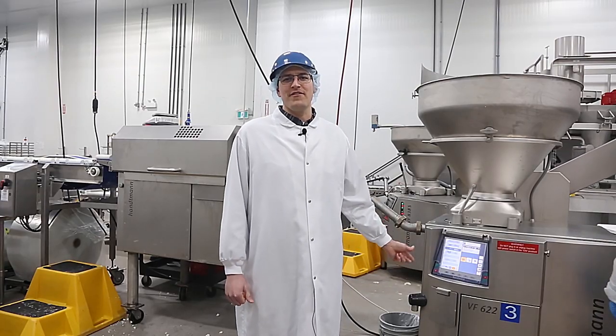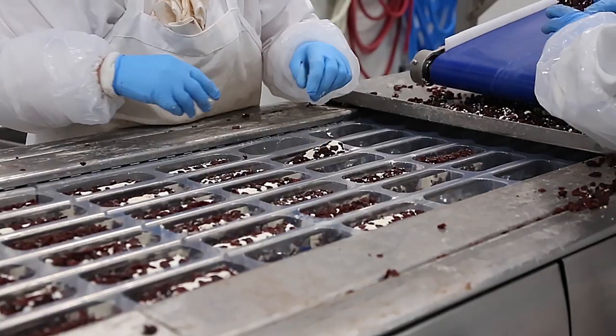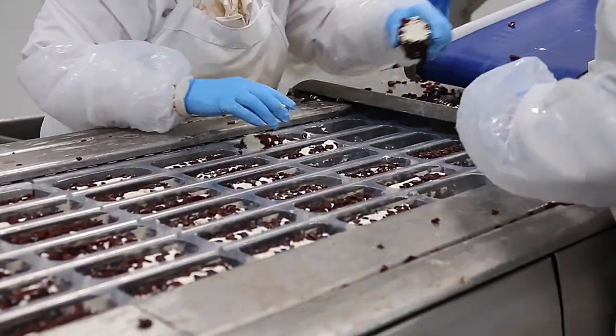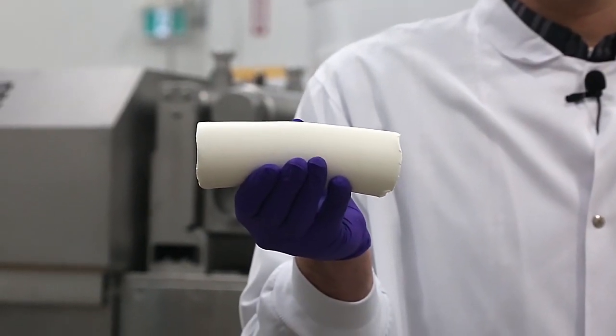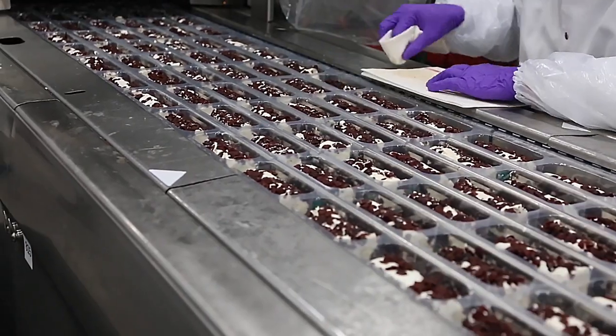We're back out on the production floor in front of our VF622 that's feeding our FS510, which is a multi-lane system that connects to the stuffer and allows you to portion 8 lanes at a time. The goat cheese is pumped through the piping here and then divided into 8 lanes which are being cut into logs. This is the product that came out of the FS510 — as you can see, it's perfectly formed throughout, and this is the product that the customer gets.